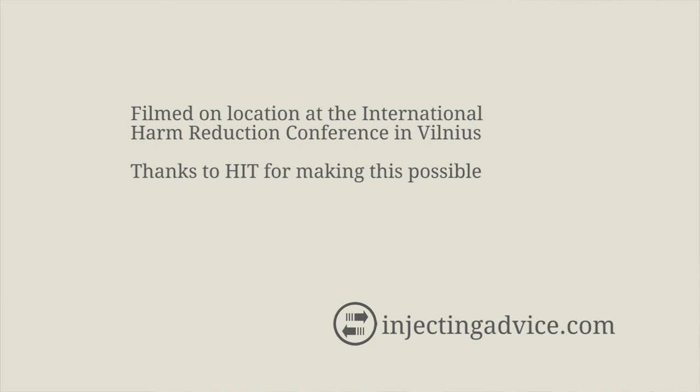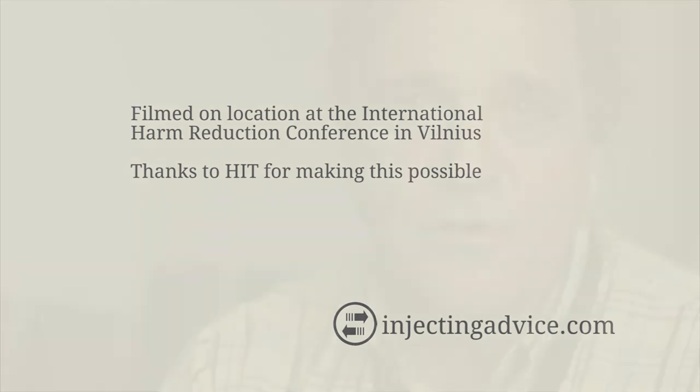The important thing is they provide a low dead space alternative that should be good for probably 90 percent of the drug users in the world.